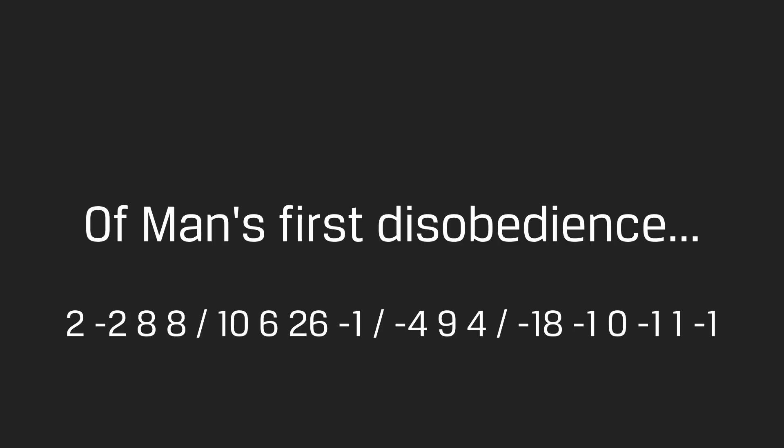Each number represents an offset from the previous letter. The first number was 2, so starting at the first letter we move two letters to the right, which gives us M. The next number was negative 2, so we move back two letters and get O. We continue this process until we've used all the numbers.